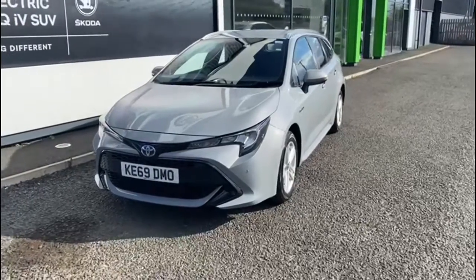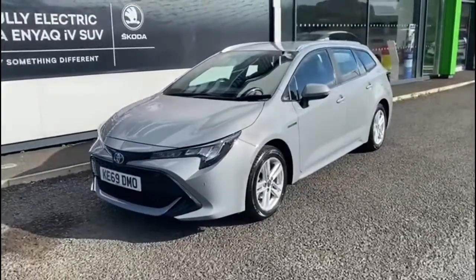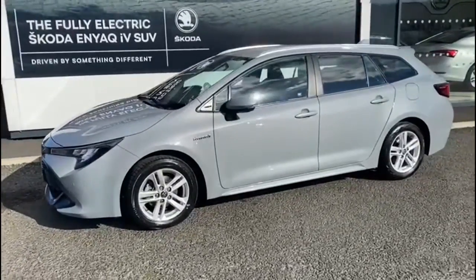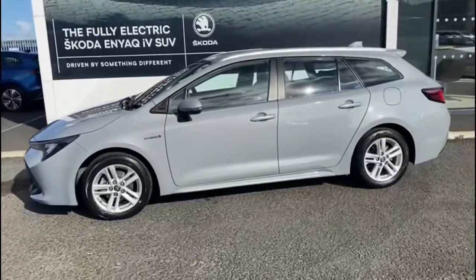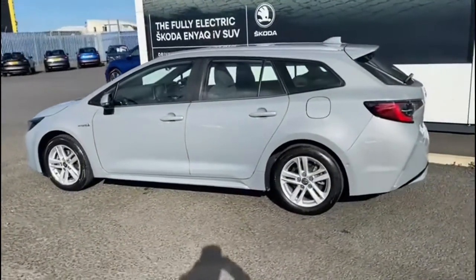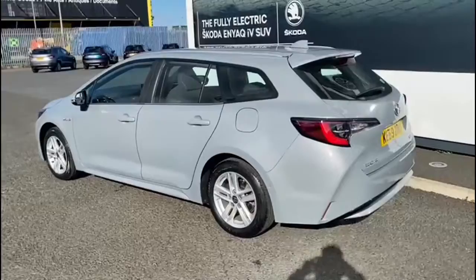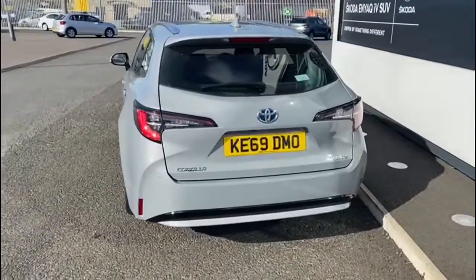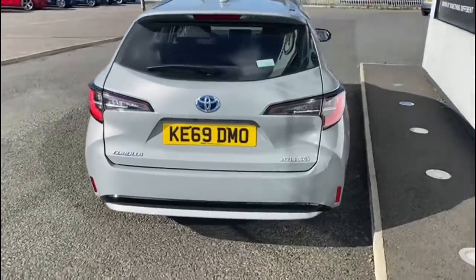Here we have a 2020 Toyota Corolla estate, it's a 1.8 VVTi hybrid icon tech. As you can see, it's finished in beautiful grey paintwork. The car comes standard with alloy wheels, full color-coded bumpers, and Bluetooth facility for your mobile phone.